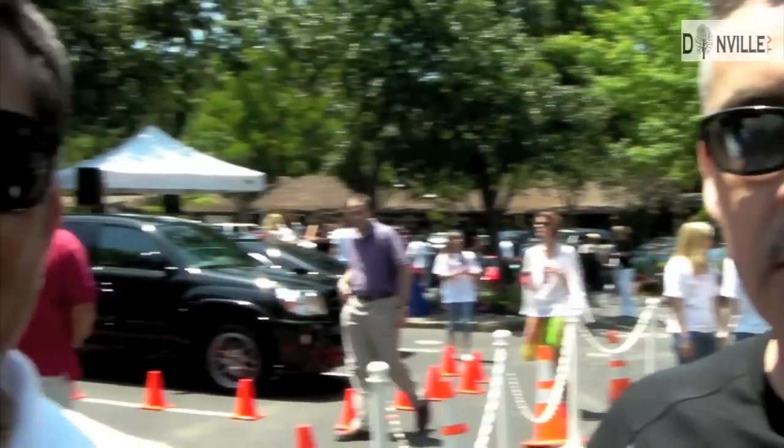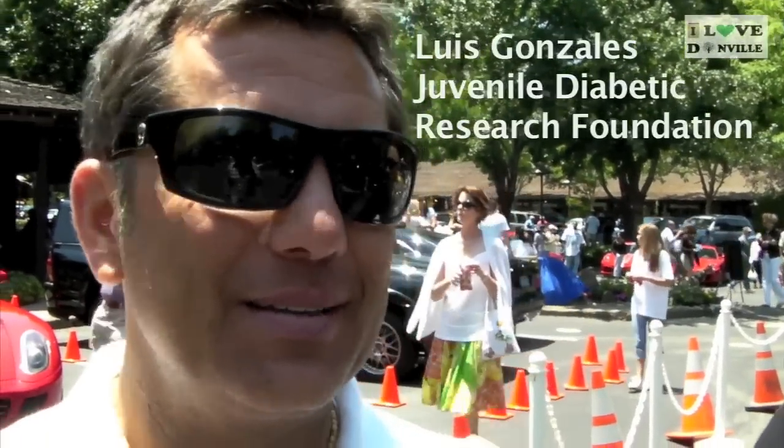Today I organized this whole event along with Mike to benefit something very dear to me: the Juvenile Diabetic Research Foundation, because my son was diagnosed at 4 years old. Through research and development, he's now 18 — had it for 14 years. It was a struggle when he first got it, but through advances in medicine he's leading a pretty normal life and is on his way to college. The only way this happens is by giving money to the JDRF. I'd like to introduce Luis Gonzalez, who helped me organize the JDRF side of the show.